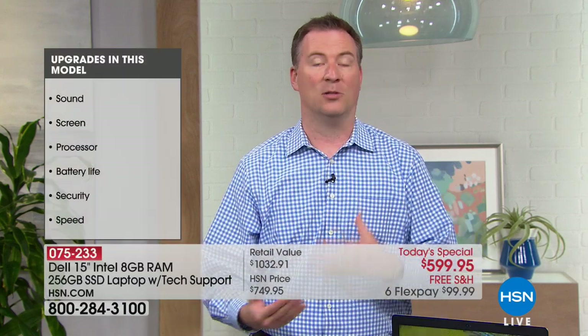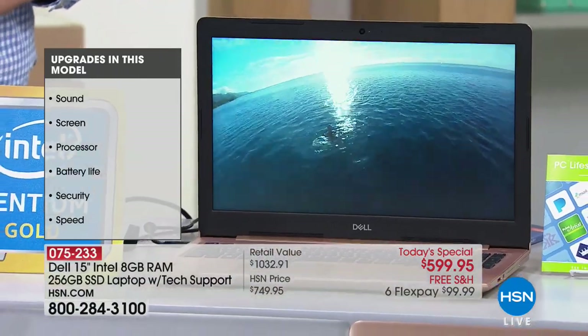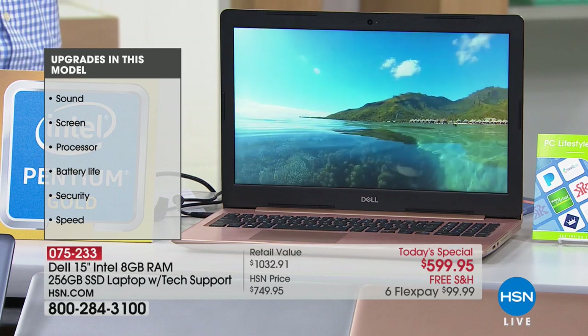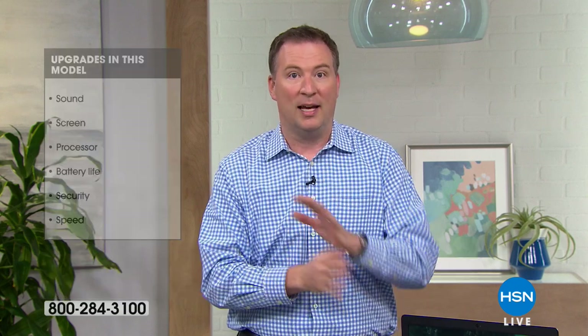The more RAM you have, the more things you can do at the same time. On my computer right now I can run through many programs without an hourglass or hesitation — that's the experience you want, and that's what the Dell delivers. It also has a newer processor. This is the first time we've ever had solid state in a Dell. It's Dell's brand new premier chassis, and we teamed up with Intel to make it very special — featuring the Intel Pentium Gold processor.